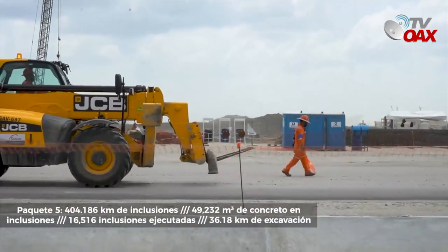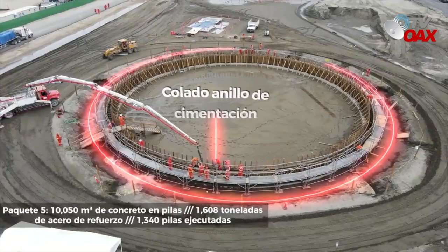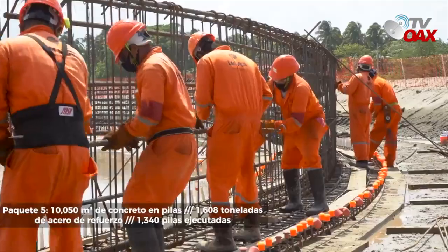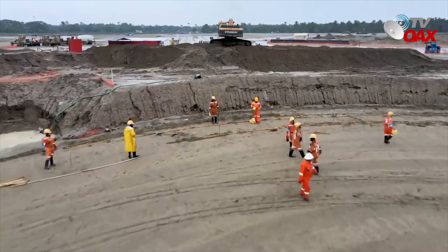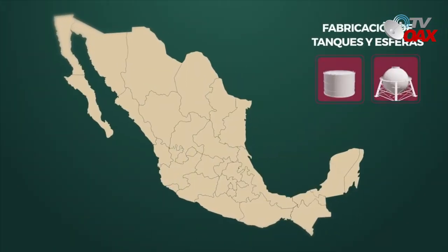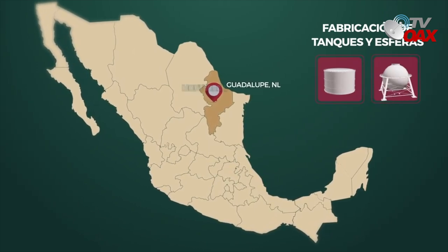De los cuales se trabaja 8 en excavaciones y retiro de material, 3 en proceso de relleno interior de anillo, 10 en armado de acero y colocación de cimbra, y 7 en la formación de capa de reparto.